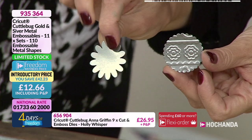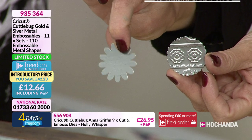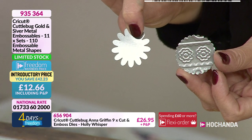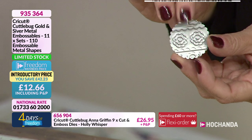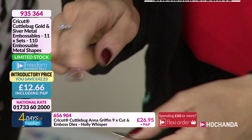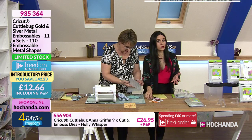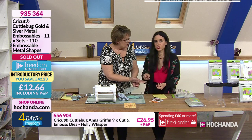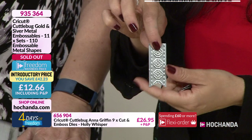You're getting 110 embossable metal shapes in gold and silver colour. You can emboss them with embossing folders — you have the positive and the negative. Remember it's limited to stock and there is a freedom price — you are saving £42, paying only £12.66. And it's now sold out! This is what happens with these shows — the prices are so amazing.